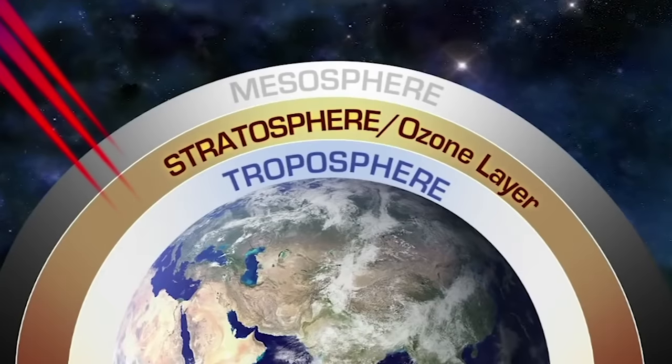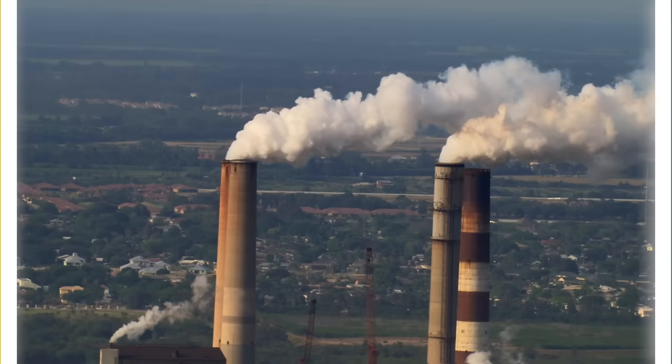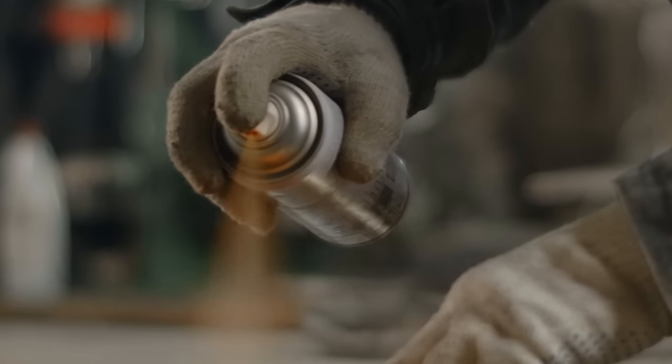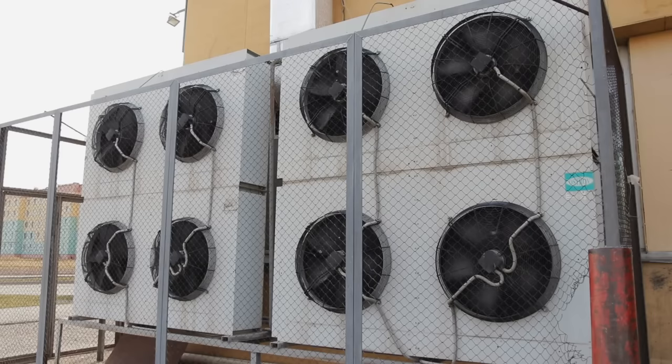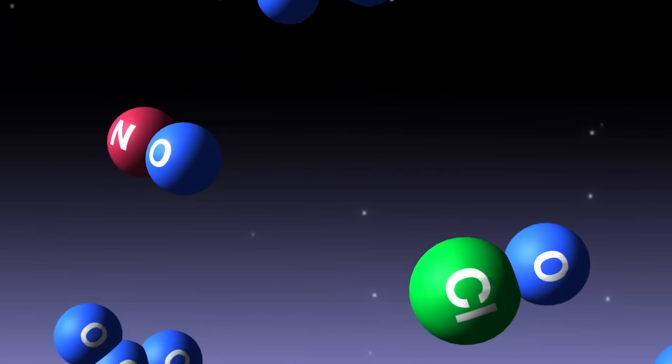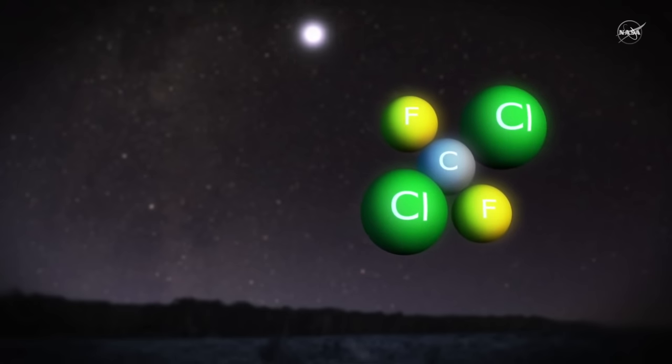Man-made substances such as chlorofluorocarbons, because they were considered so safe, were used in a variety of applications such as refrigerants or insulation foams. These gases have very long atmospheric lifetimes and can find their way into the stratosphere, where they decompose and release chlorine and bromine atoms that destroy ozone.